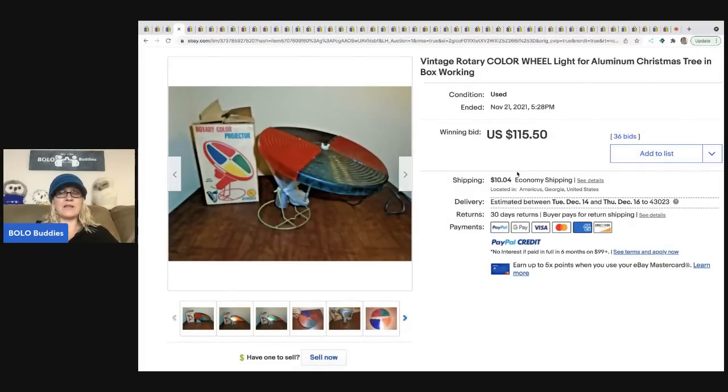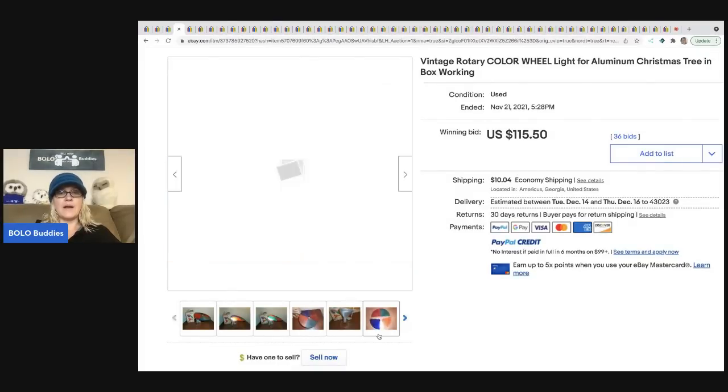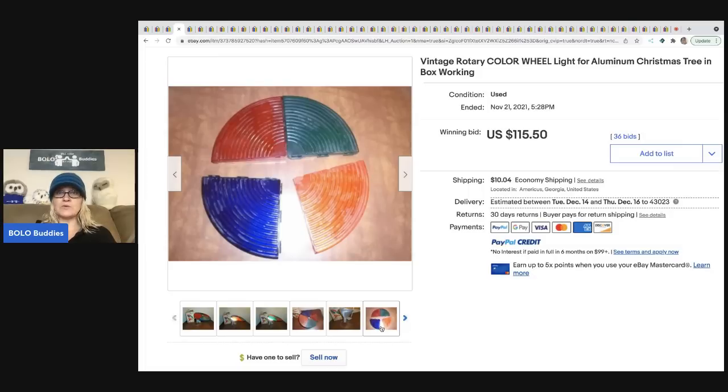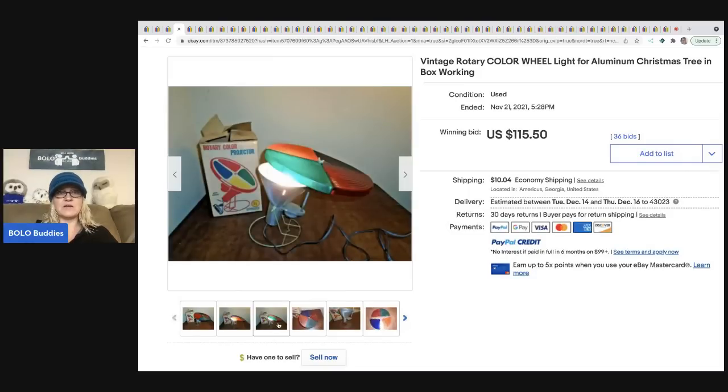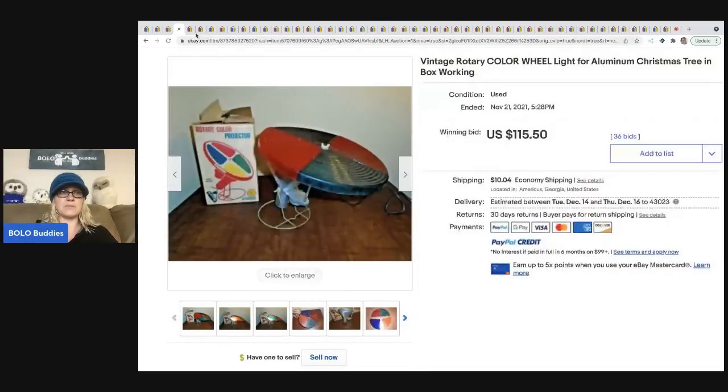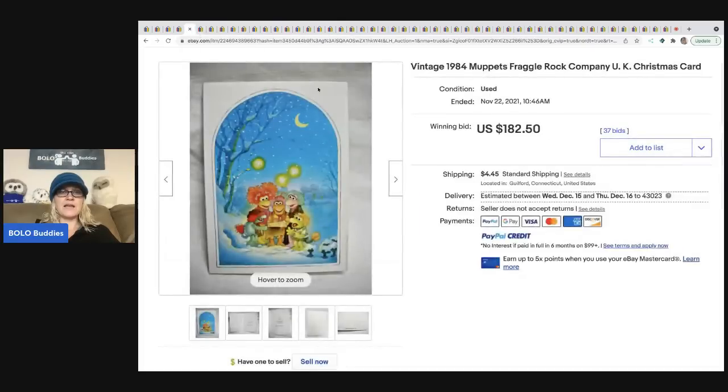The next item is a rotary color wheel — these are for aluminum Christmas trees. The color wheel rotates and the color shows up on the trees. If you ever see a color wheel, they are definitely a BOLO. This one sold for $115.50 plus shipping.